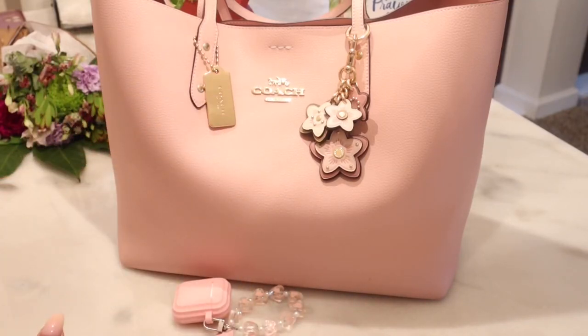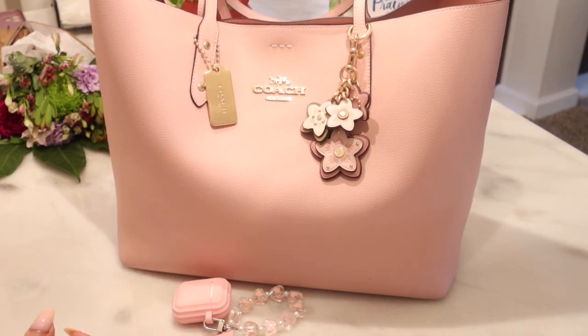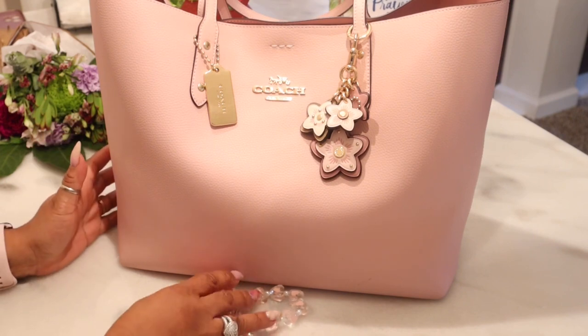Hi YouTube and welcome back to my channel. Today I am coming to you with a 'What's in My Bag' on this beauty right here. Thank you so much for tuning in, thank you to all of my new subscribers — I see you, welcome to the fam. So let's jump right in.